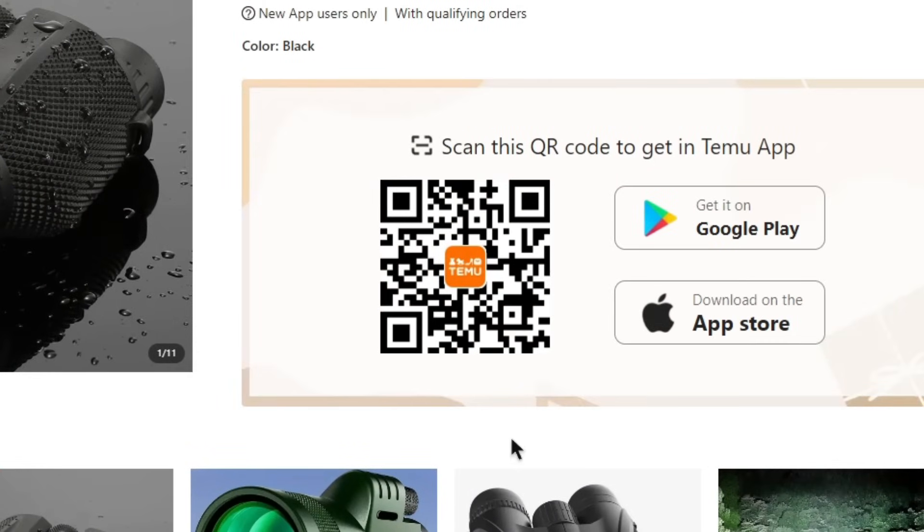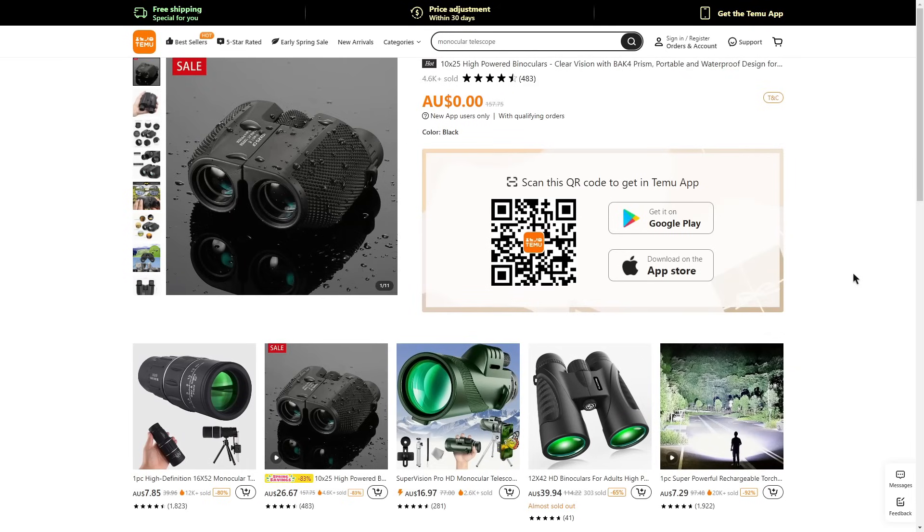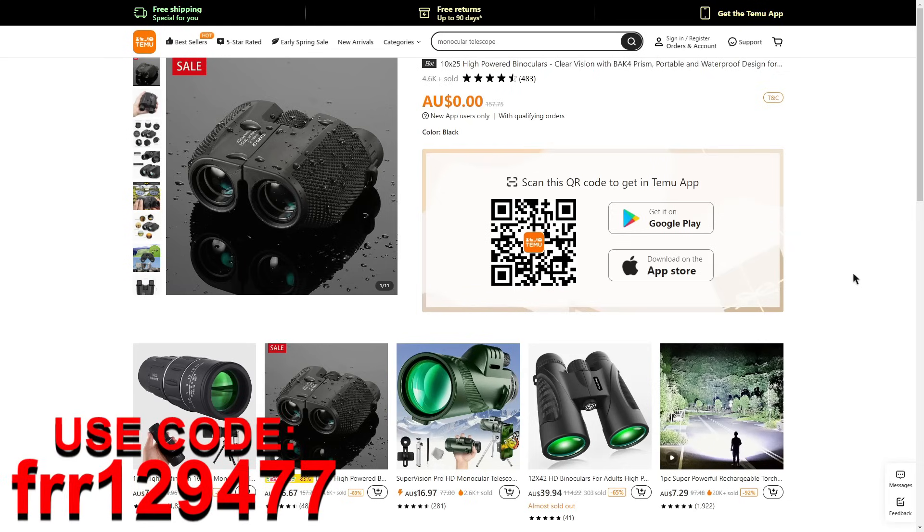Assuming you've clicked through my link and received your free item, in order to actually claim it you can scan the QR code shown on screen, which will allow you to download the Temu app. Once you've downloaded the app, look in the checkout area to claim your free item. If your item is not showing up, there will be a code displayed on screen which you can type in the search bar or checkout area to claim your free item.